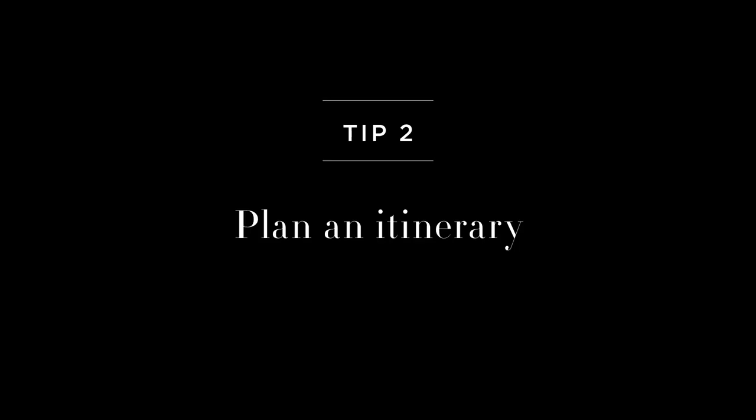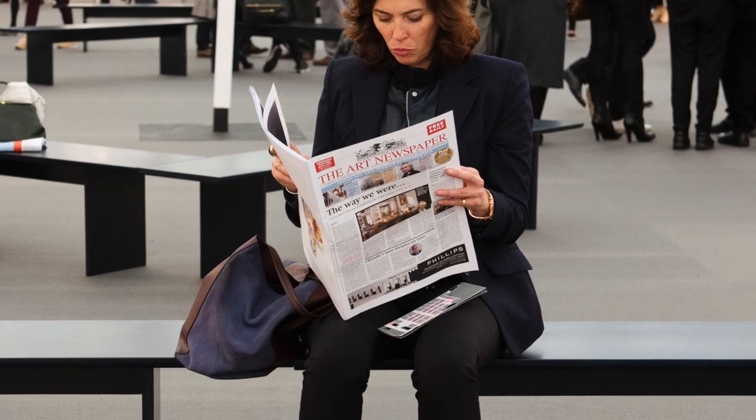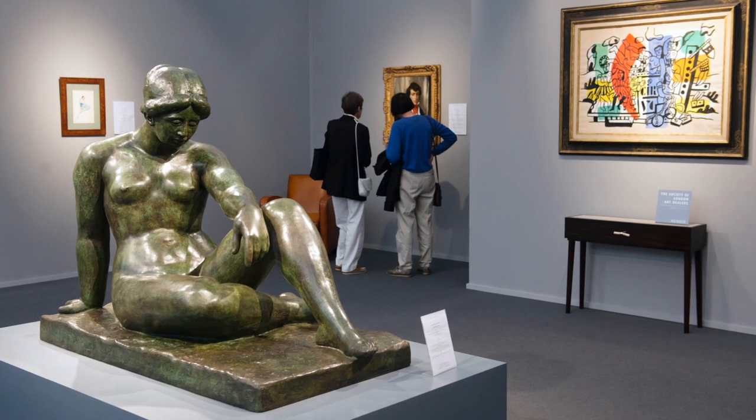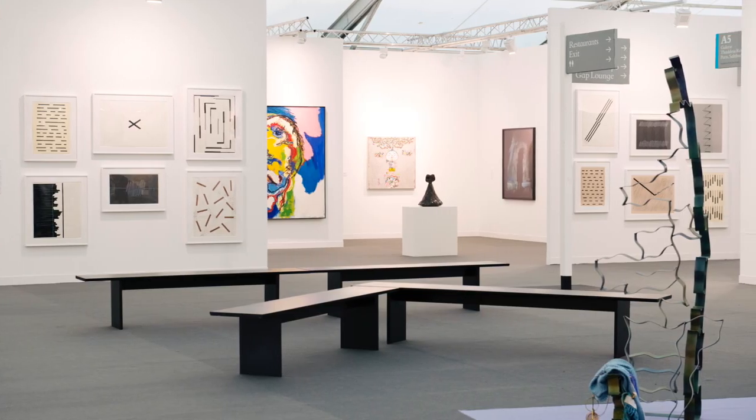One of the tips I've picked up over the years, and you see collectors doing this, is to grab a map at the entrance, and before going into the fair, circle which of the galleries and which of the projects you want to see first. And then once you've seen those highlights, you can get lost and follow a more indulgent path.